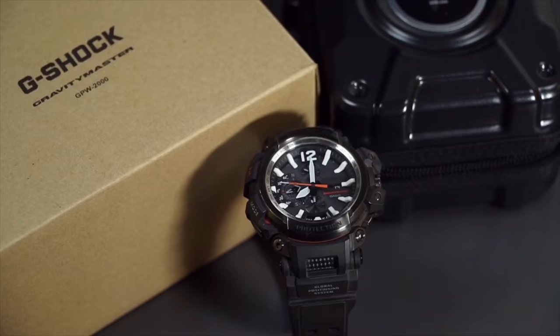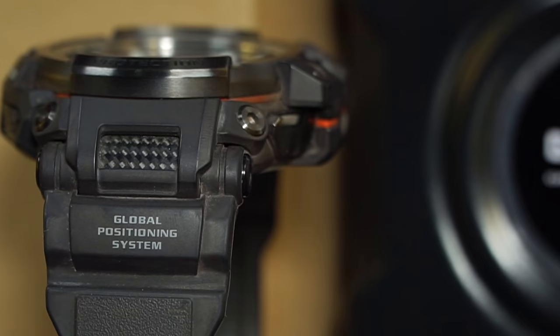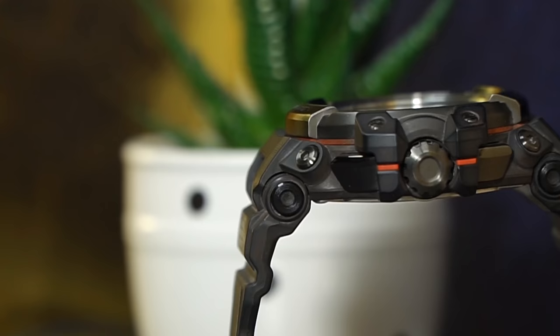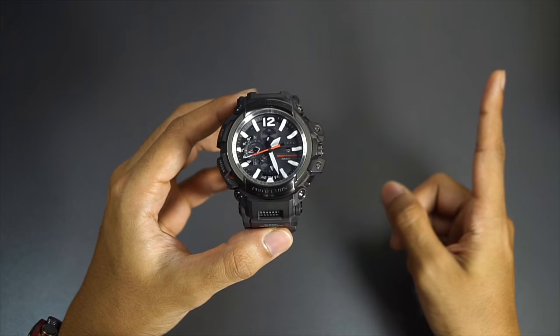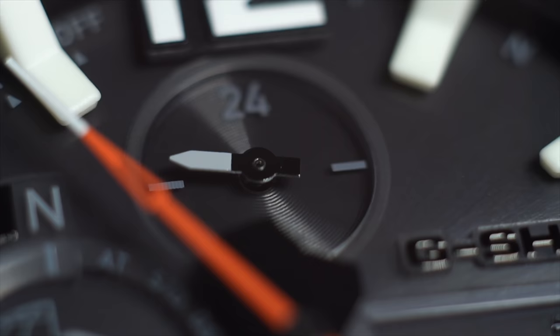But thanks to buy.jp, a proxy shopping service website based in Japan, I was able to buy one of these for just around 300 bucks. To be fair, this watch is in used condition and you will see all the use marks after. But considering the price and also all the box and paperwork which I also got, this is a bargain. If you want to get a G-Shock at a lower price than usual, use the link in the description box, create an account, and you'll receive 1,000 yen discount on your first purchase using buy.jp.